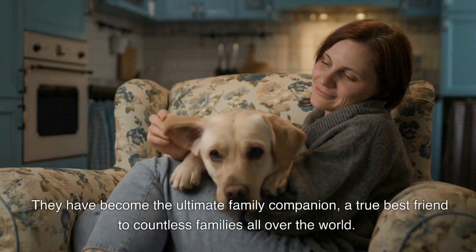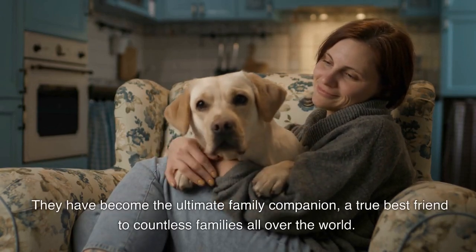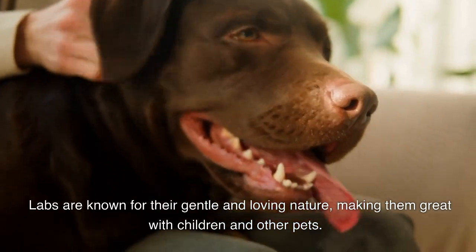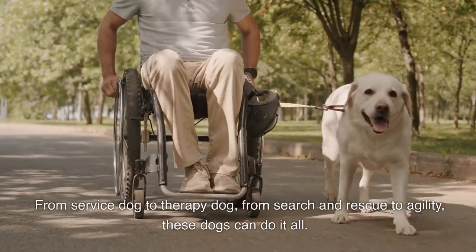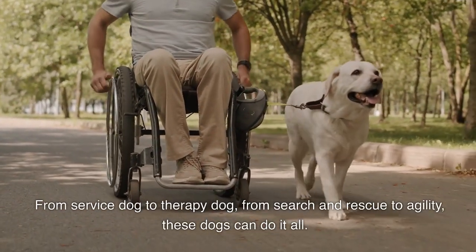They have become the ultimate family companion, a true best friend to countless families all over the world. Labs are known for their gentle and loving nature, making them great with children and other pets. They are also highly trainable, which is why they excel in so many areas — from service dog to therapy dog, from search and rescue to agility, these dogs can do it all.